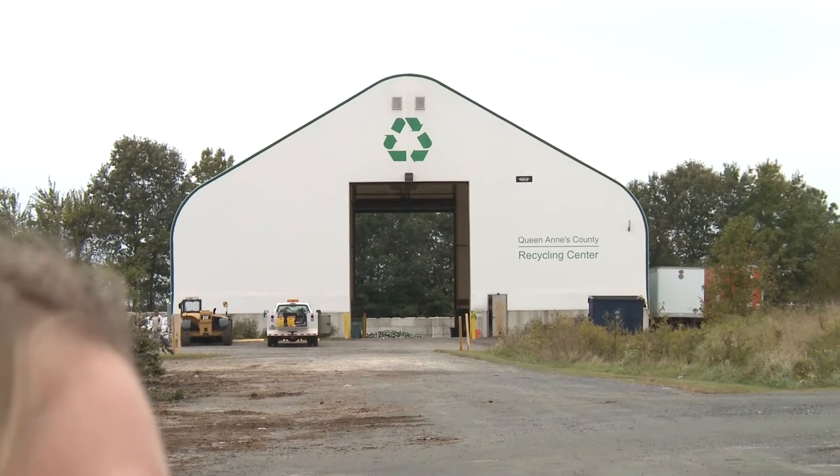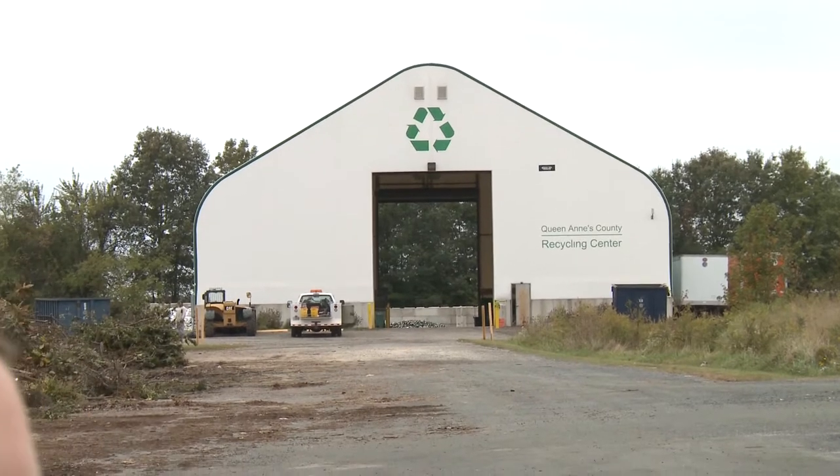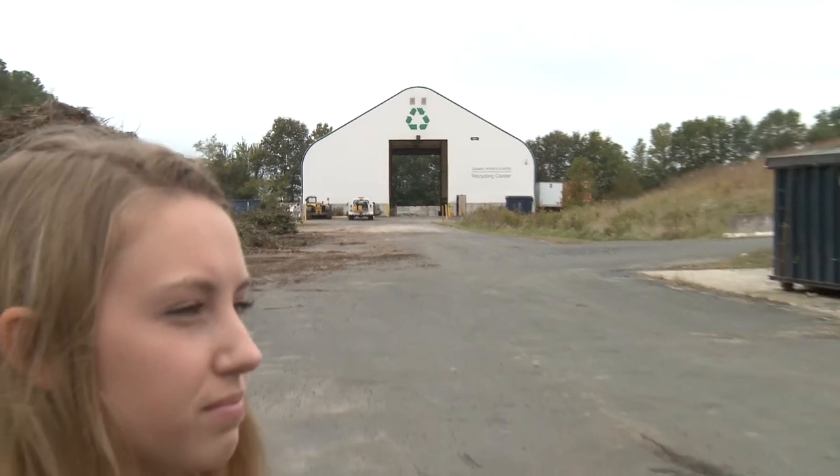What do you use the recycling center behind us for? That building is where we bale cardboard, white paper, and boat shrink wrap. It is then sold and revenue is brought into the county, and that's the materials that are brought to the transfer stations or on our recycling collection route.